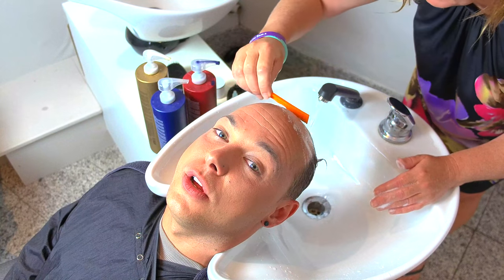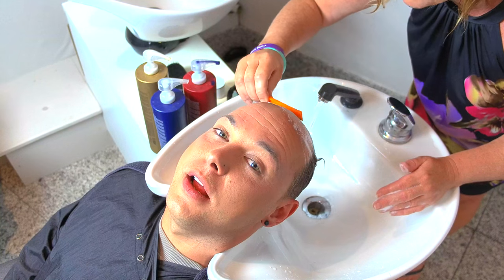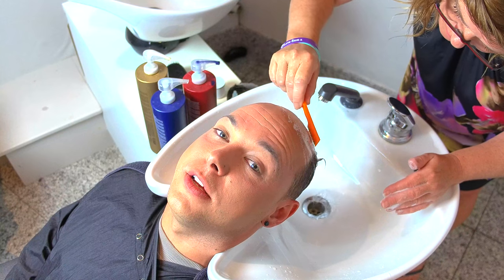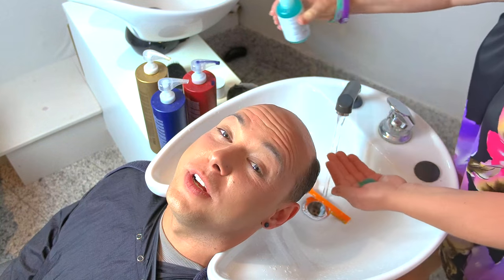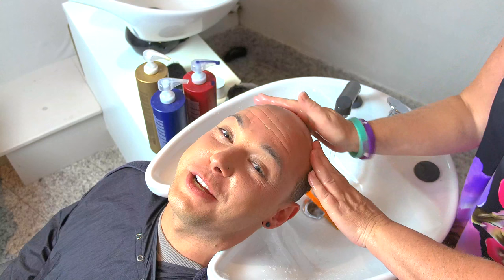Now it's time to shave my head. This removes any of the hair growth that has grown while the system's been on my head. We're looking for a really smooth forehead so that when the new bond is applied the system will take to it. There's always hope one day the system will come off and there'll be a full head of hair, but I'll stick with wearing the hair system and I'm quite happy with that.